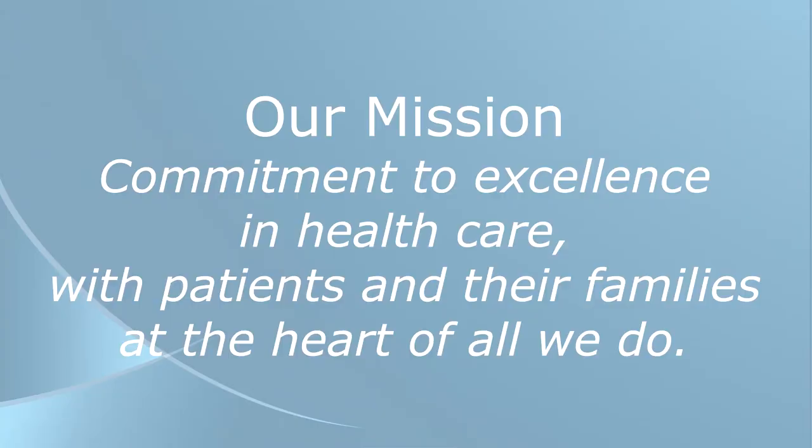Commitment to excellence in health care with patients and their families at the heart of all we do.